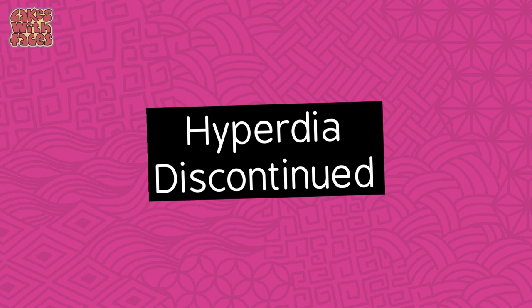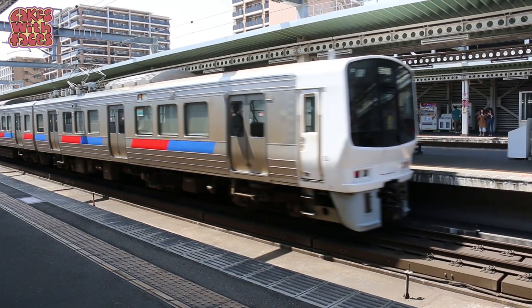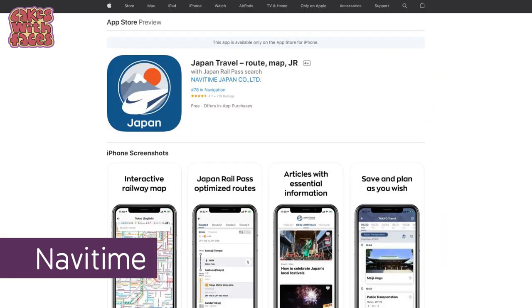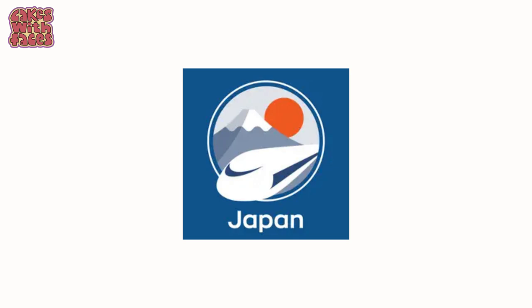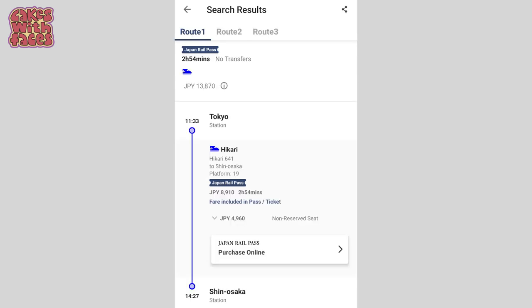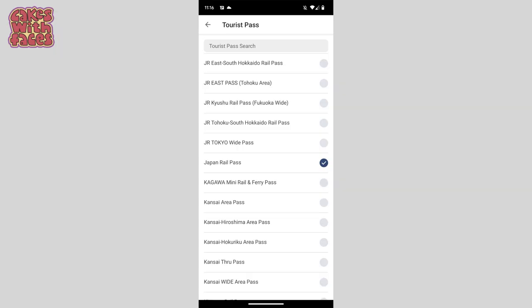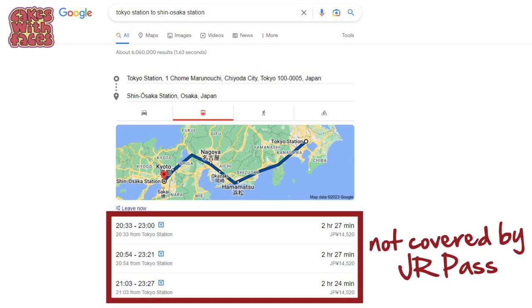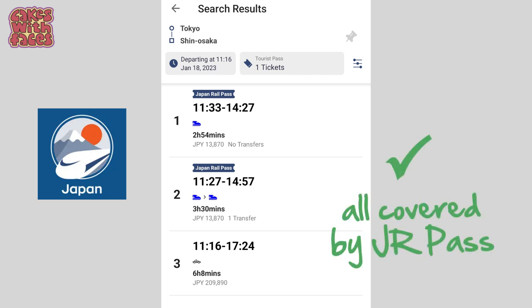Hyperdia has been discontinued and won't be updated anymore. It was a really useful app for train times, routes and prices in Japan. The good news is there are alternatives. The one I'm using is NaviTime — it's a free app on Apple and Android called Japan Travel by NaviTime. You can search routes, it tells you which lines to take, how long the journey is, the cost, and even which platform you need. It also has a filter for the Japan Rail Pass and other rail passes, so it only shows you trains included in your pass — really useful for bullet trains.